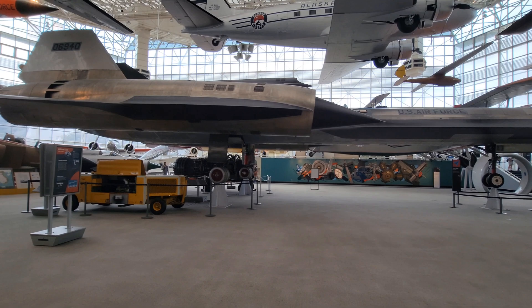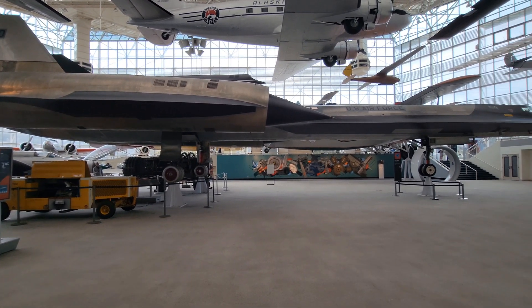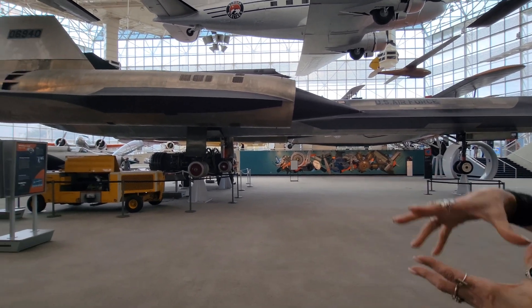Now, the museum's M-21 — the one we're looking at here — first flew in 1964. It's the only one remaining, and they acquired it in 1991.